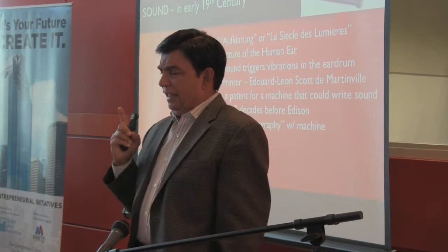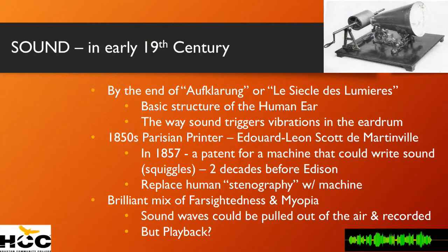In the 1850s, a very interesting guy — Édouard-Léon Scott de Martinville, a Frenchman — decided that there had to be a better way of doing stenography.